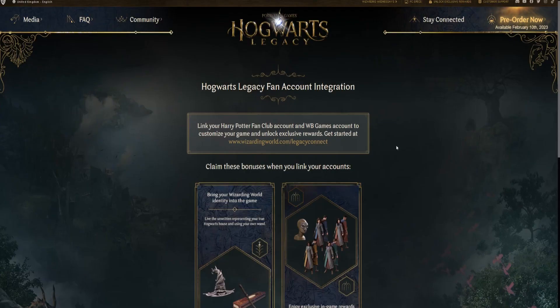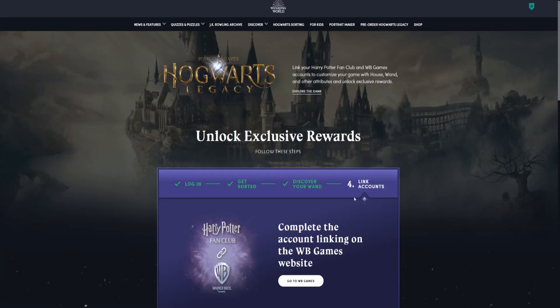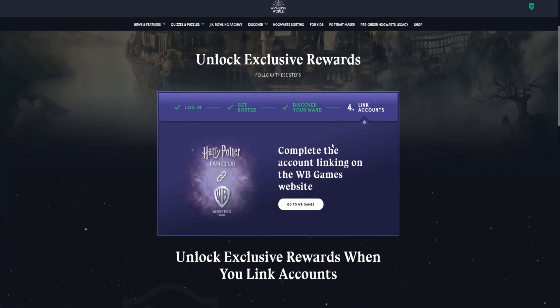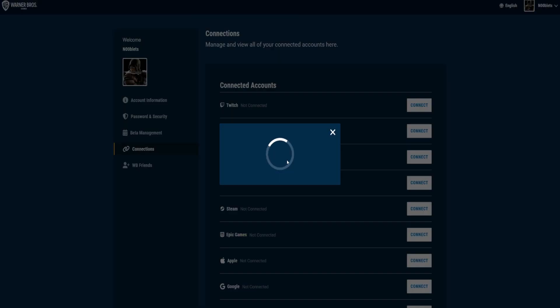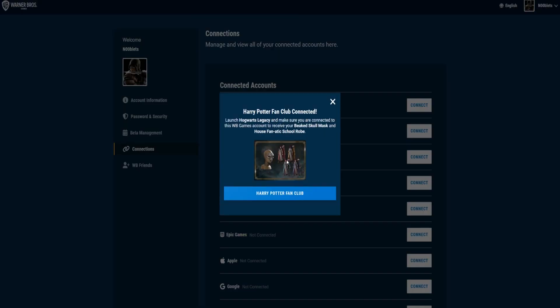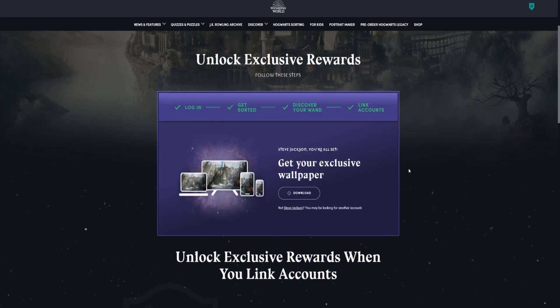Then go back to the Hogwarts Legacy website. Click the Connect Now button again, then click on the Go to WB Games button to connect your Harry Potter fan club site with your Warner Brothers game account. It'll tell you you're connected and what rewards you get. Then when you get the game, you can log in to your Warner Brothers account to link it, and you'll get all your exclusive in-game items.